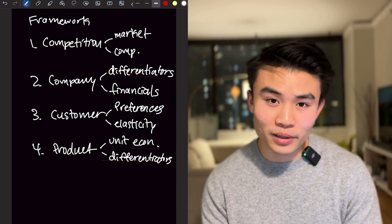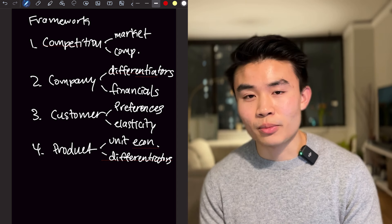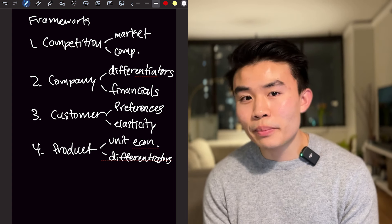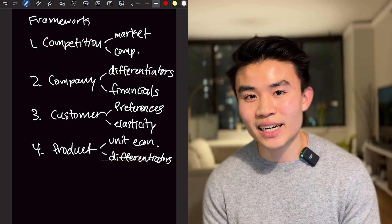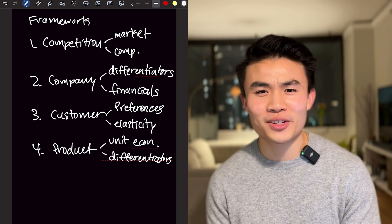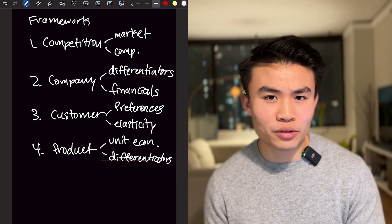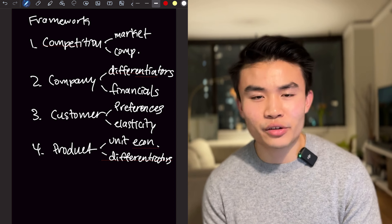Going to the first bucket, Competition: here I want to understand two things. First, the market — how large is it? Is it growing or shrinking? Is it a massive or very small market? I also want to understand who the competitors are. Is this a highly fragmented market with many tiny players, or is it dominated by a few very large competitors, which would make it very difficult for a new entrant? Moving to the second bucket, the Company itself: I want to better understand where the company's key differentiators and strengths lie — what are they really good at? Is it their supply chain, R&D, design team, or relationships with vendors?